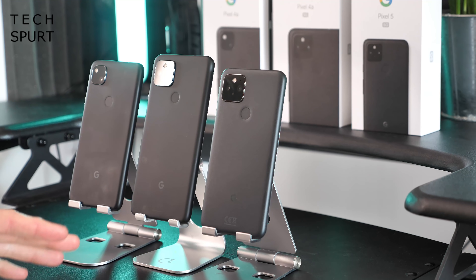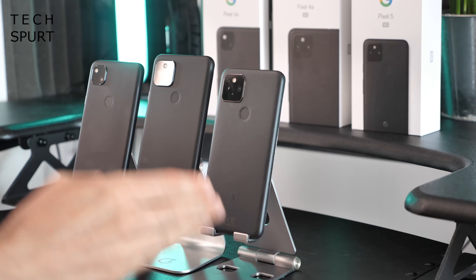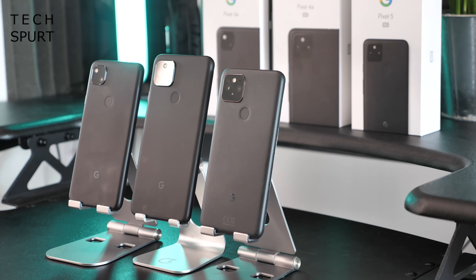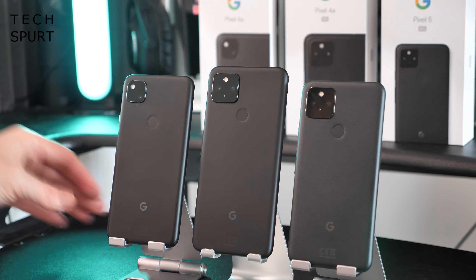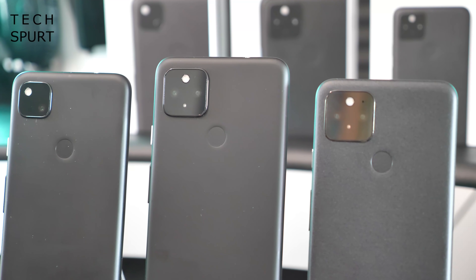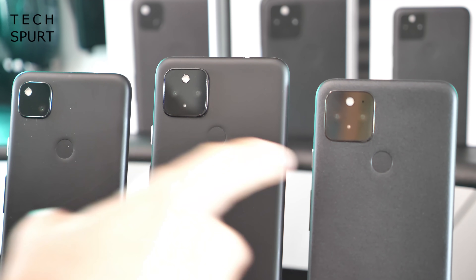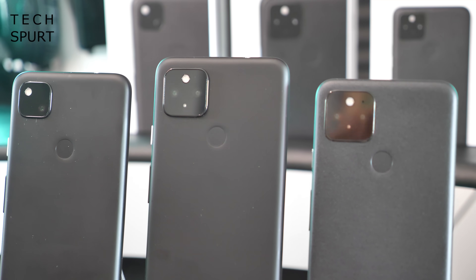The Pixel 5 isn't just more rugged because of its metallic build and Gorilla Glass 6 screen — you've also got full IPX8 water resistance, so it can be dunked in a sink, a bath, whatever, and survive just fine. The others will happily survive a bit of inclement British weather, but I definitely wouldn't take them into the jacuzzi with you. All three Pixel smartphones have a fingerprint sensor on the back, fairly well blended into the surface.